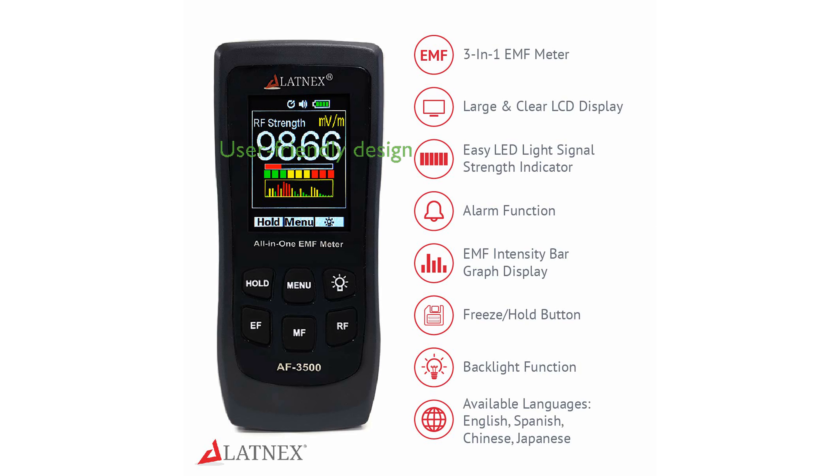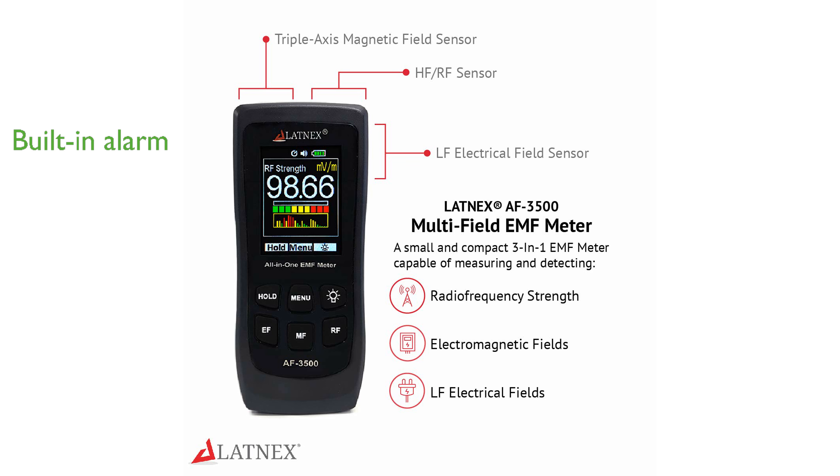Its user-friendly design features a large color screen and intuitive controls, making it accessible for users of all experience levels. The meter's built-in alarm function adds an extra layer of safety and convenience, especially useful for detecting unexpected electromagnetic field levels.